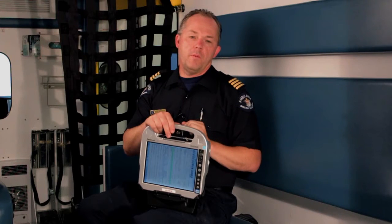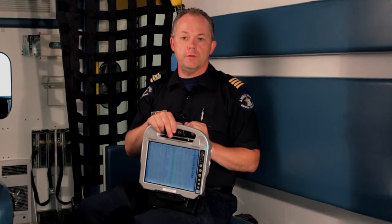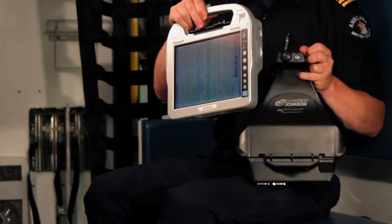You may have heard that we're changing from our paper PCR to an electronic PCR solution. The PCR solution consists of the device and software application that you see here.